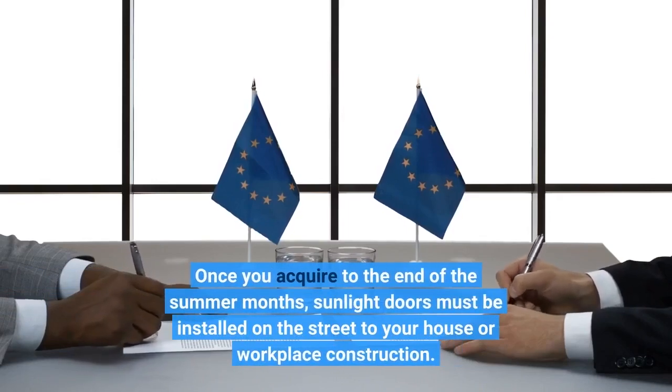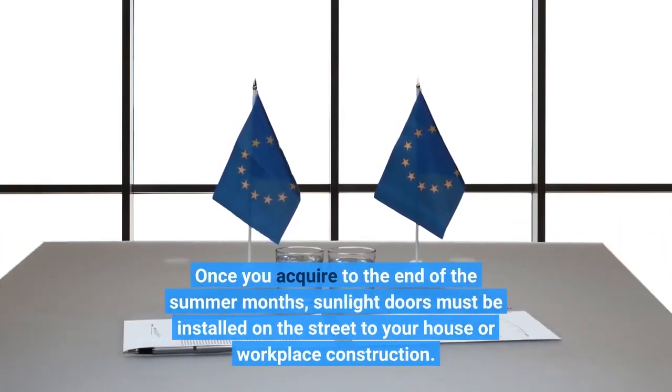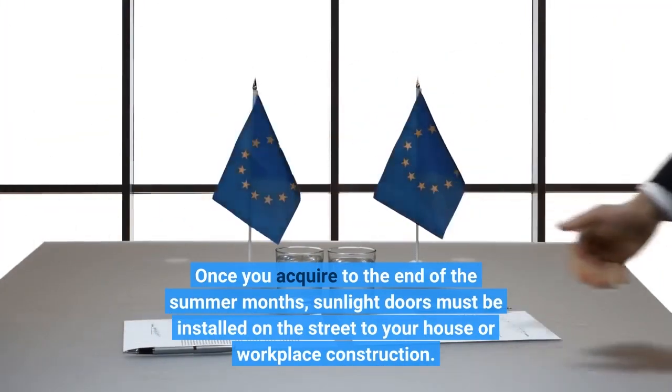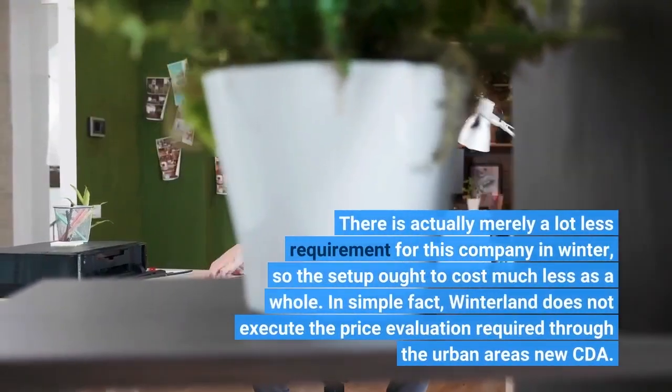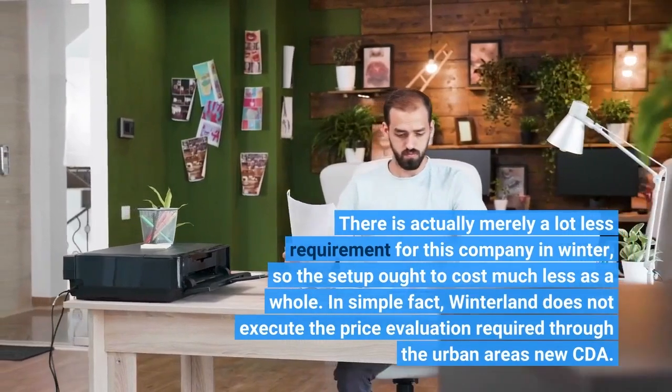Once you get to the end of the summer, solar panels should be installed on the route to your house or workplace. There is simply less demand for this service in winter, so the setup ought to cost less overall.